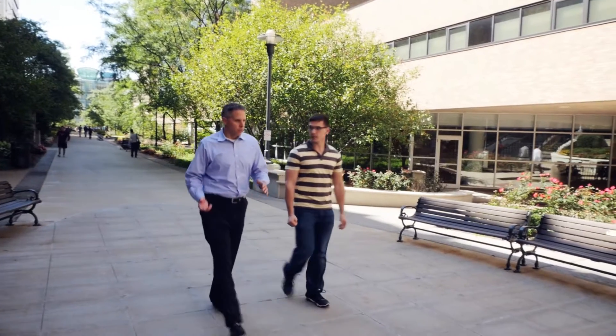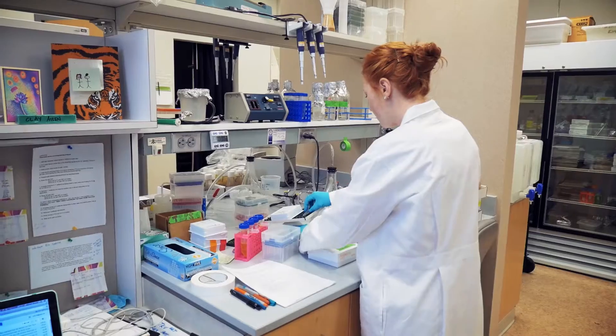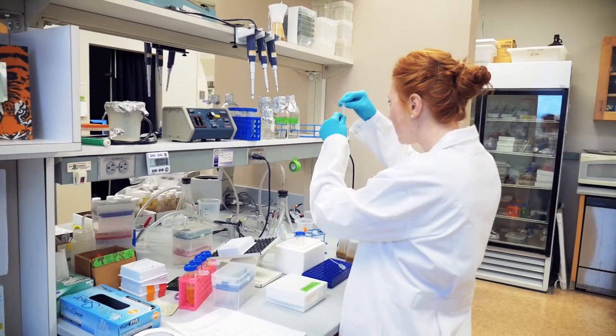We have kind of the best of both worlds going on here. We have wonderful research opportunities and a very rich environment for those students interested in research. We also have strong clinical training programs, and we're partnered with some of the best hospitals in the country, so students can find their niche.